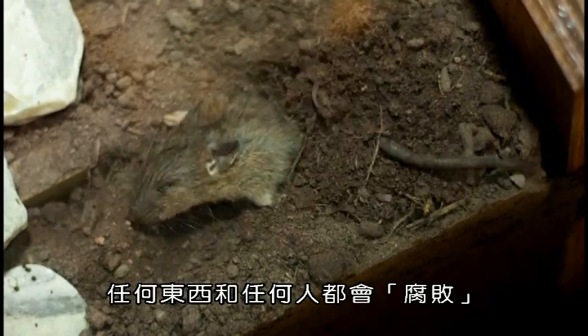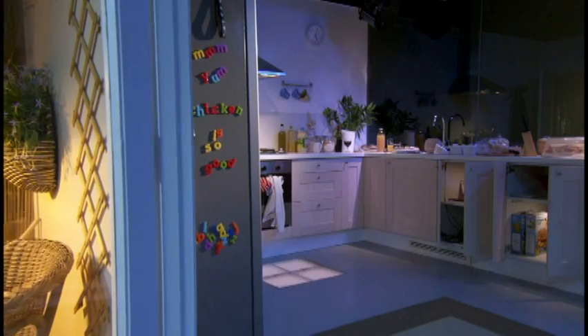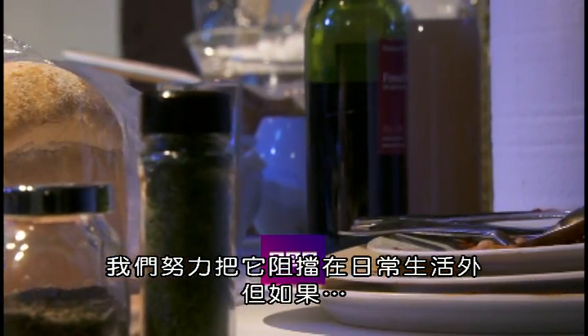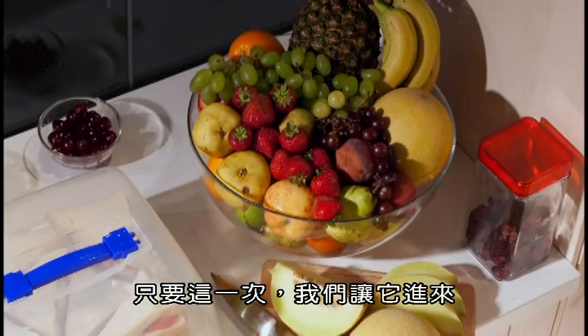Decay. It happens to everything and everyone. We try to keep it out of our everyday lives, but what if, just this once, we let it in?